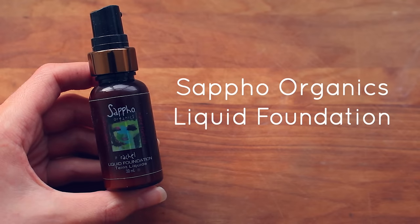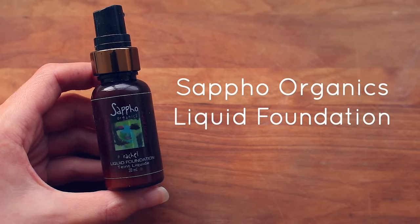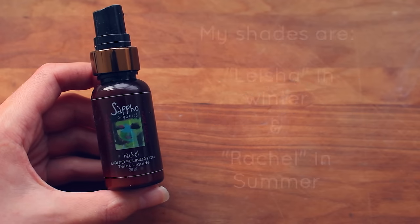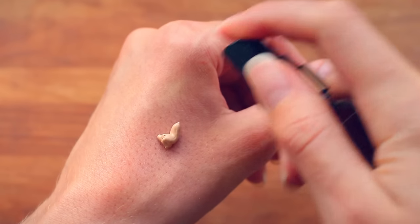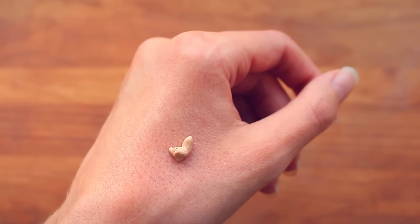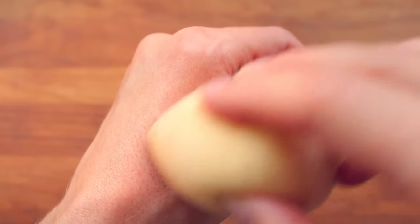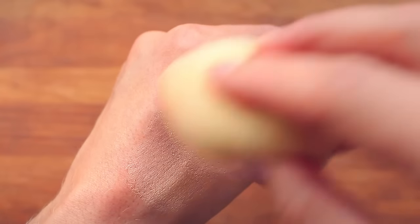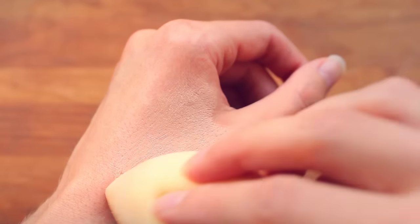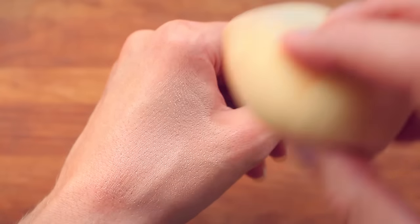A really good option for a natural liquid foundation is the Sappho Organics liquid foundation. It offers light to medium coverage, looks extremely natural on the skin, and has wonderful ingredients. I've tried a few natural liquid foundations and so far this is the only one I've liked. The downside is it's quite pricey, but you get what you pay for, and it sometimes goes on sale.